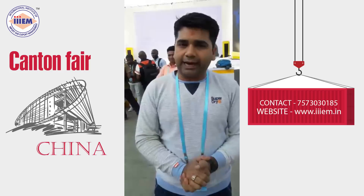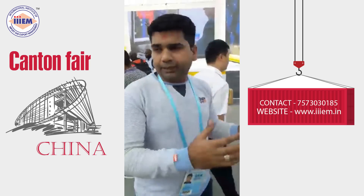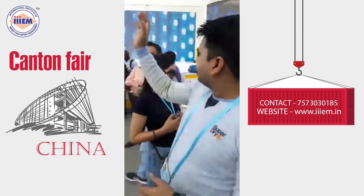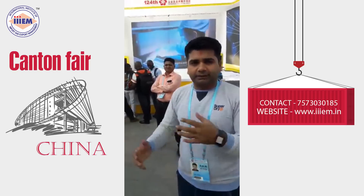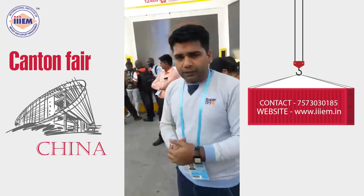It was really a wonderful experience for everyone here. I just would like to show you a little bit of the campus — the different sides of the Canton Fair. Here is the stage where the Canton Fair organizers are conducting seminars, conferences, and those kinds of events, and they are inviting a number of people.